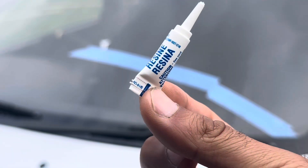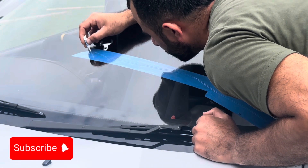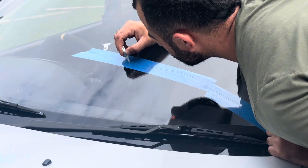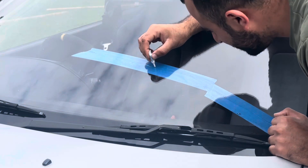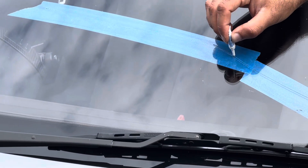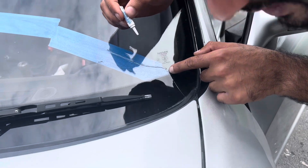I'm gonna go ahead and start applying the resin into the crack. You can see how it's going inside the crack right here.